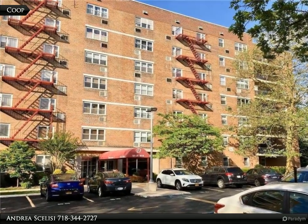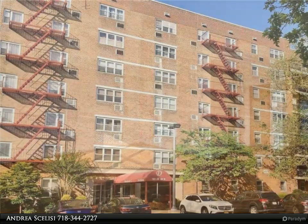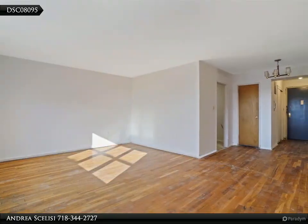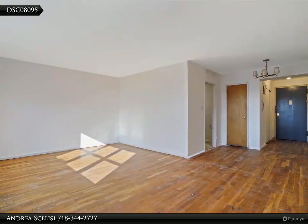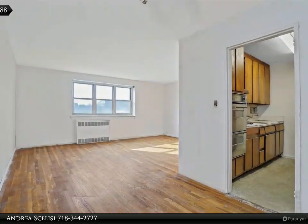Unveil the potential of this one-bedroom, 700-plus square feet cooperative residence, featuring a sizable living room, 13' x 17', and a spacious primary bedroom, 18' x 11'.